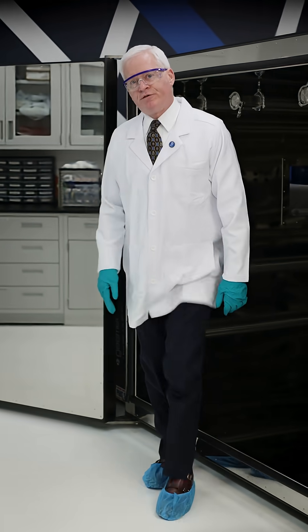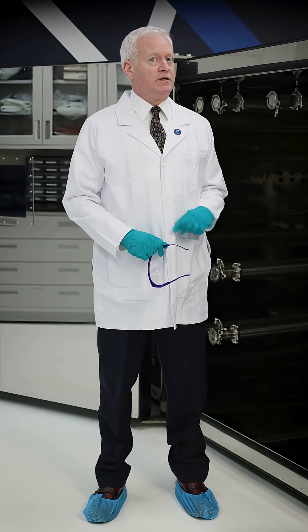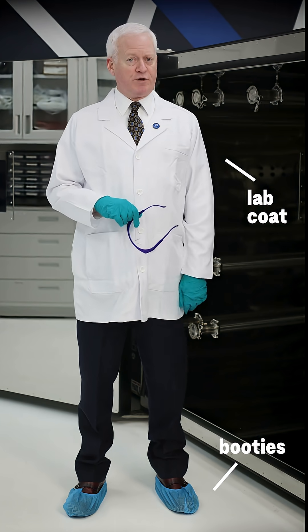I'm coming out, but the first thing to note is my protective gear. Because this equipment is so clean and sensitive, I'm sealed tighter than your grandmother's plastic-covered couch. I have to wear booties, a lab coat, and more typical protective gear, like these glasses and gloves.